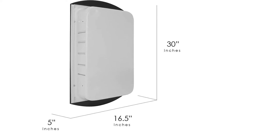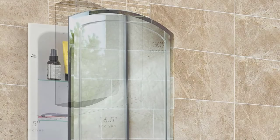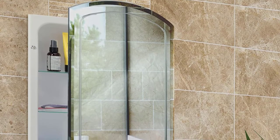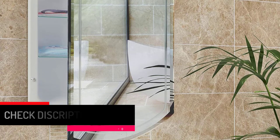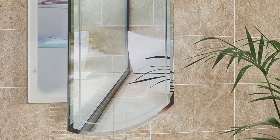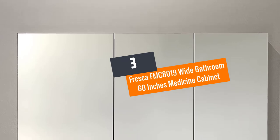This cabinet will fit a rough opening of 14 by 24 inches. One good thing is that the door maintains a secure and solid close. On top of that, the doors are reversible for both right and left hand swing. Number three: Fresca FMC-8019 Wide Bathroom 60-inch Medicine Cabinet.